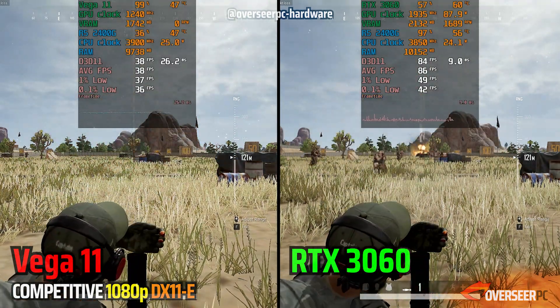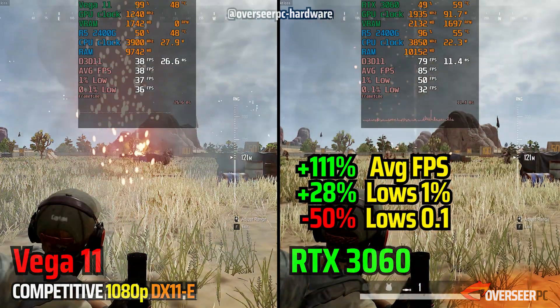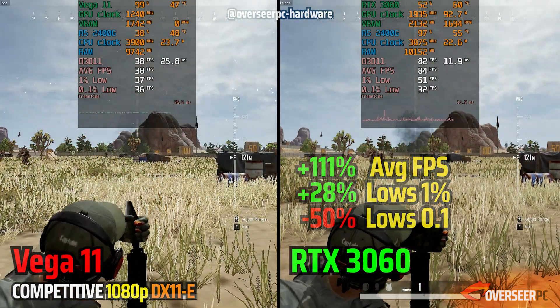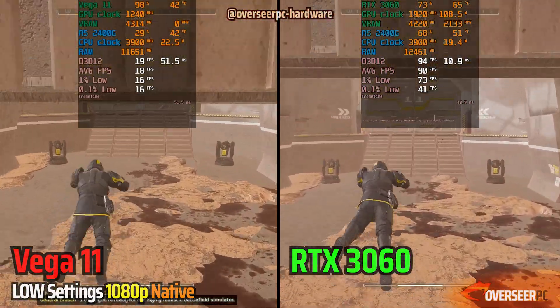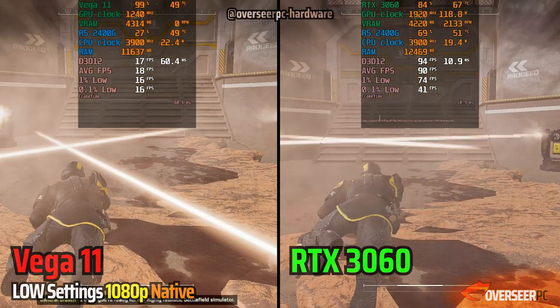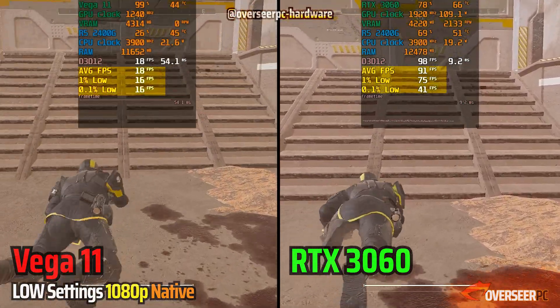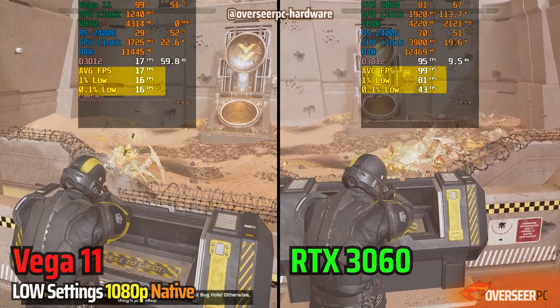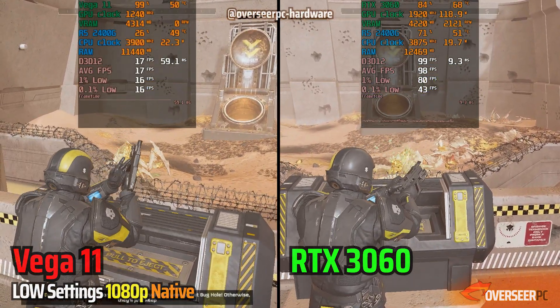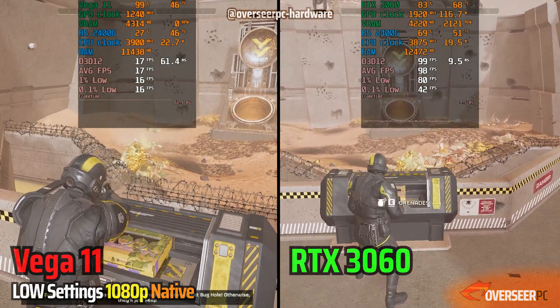You can see that it's really stuttering on one side. On Vega 11, although it's slow, at least the frame times are more stable. Finally, in Helldivers 2, it's just very bad with the Vega 11. The RTX 3060 12GB is a real improvement over onboard graphics — it's given us headroom to push more frames, as clearly seen here.